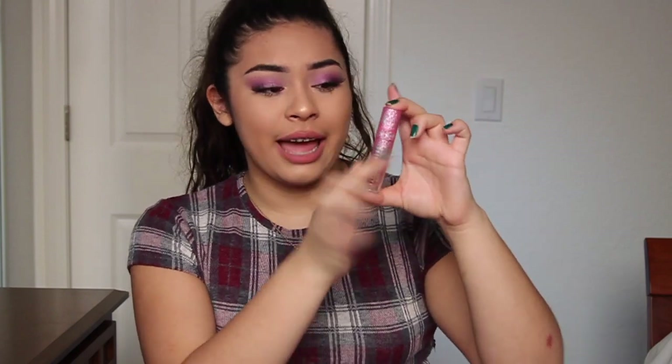For my makeup favorites, my top makeup favorite of January is definitely the Jeffree Star Christmas Cookie lipstick. It came out in his Christmas launch and this is honestly the best lipstick in the world — it matches my nude shade perfectly. The packaging is so pretty, and when you get it the whole box is so pretty — it's pink.